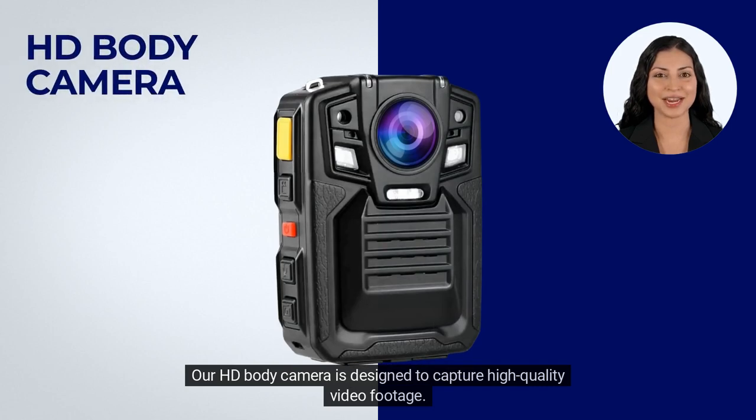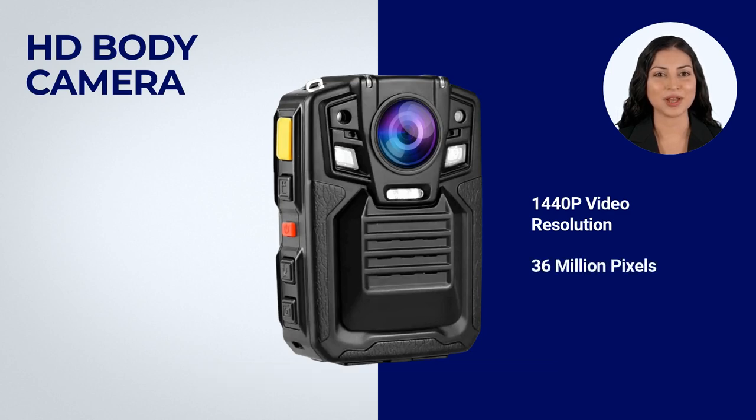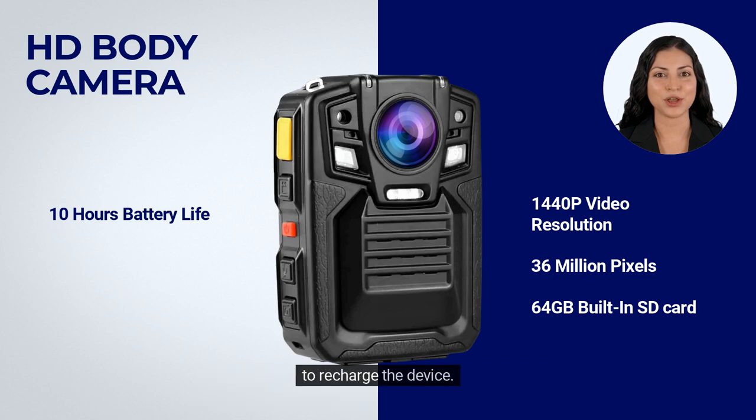Our HD body camera is designed to capture high quality video footage. It has 1440p video resolution and an impressive 36 million pixels. The camera also features a 64GB recording capacity allowing you to capture hours of footage. The long battery life of up to 10 hours ensures that you can record for extended periods without needing to recharge the device.